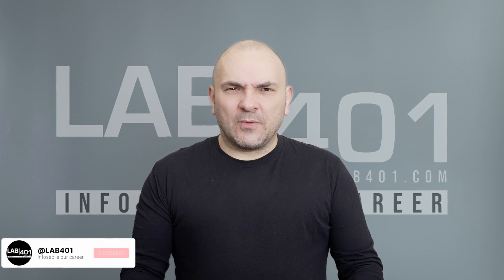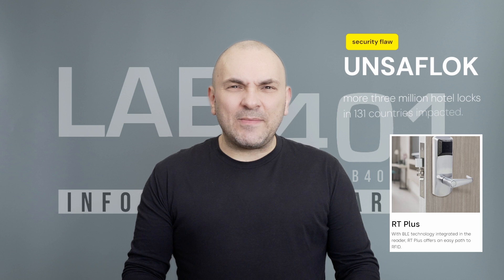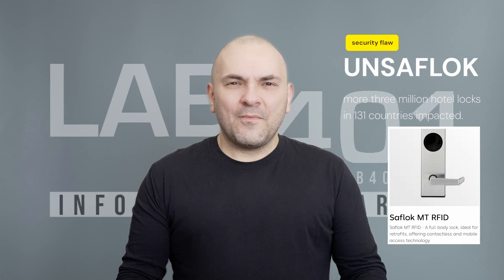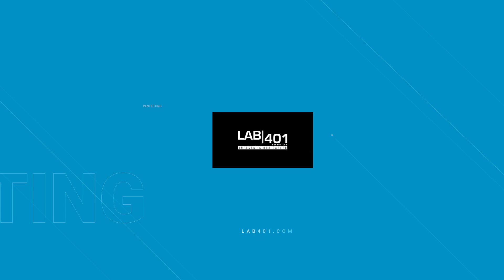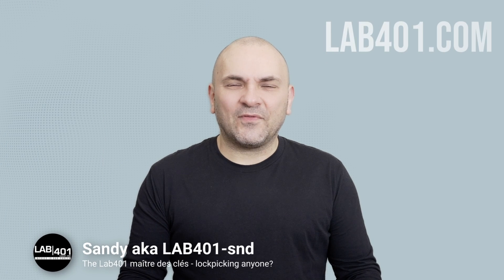Hi Pentesters, today we're going to talk about a security flaw that has recently been discovered impacting more than 3 million SAFLOK hotel locks. More about UNSAFLOK after the intro. Hi, I'm Sandy from lab4one.com.